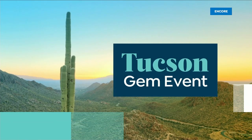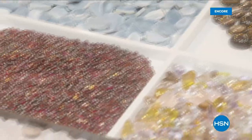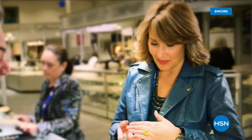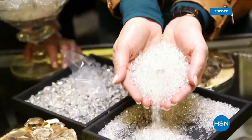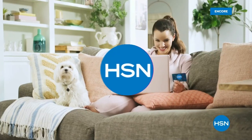HSN is bringing you one of the biggest Tucson Gem events ever, with special guests joining live from Tucson every weekday at 2 p.m. Eastern. Discover jewelry treasures from around the globe without leaving your living room — including gemstone jewelry from Colleen Lopez, mind finds from Jay King, Rarities by Carol Brody, and more. Leading up to an exciting all-day event live from Tucson, Tuesday February 7th. The Tucson Gem Series starts Monday, only on HSN.